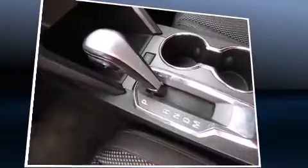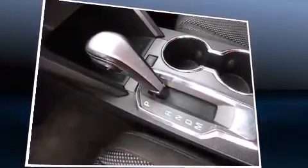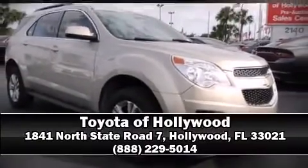It also arrives with a Carfax history report, providing you peace of mind with detailed information. Our sales staff will help you find the vehicle you've been searching for. Stop by our dealership or give us a call for more information.